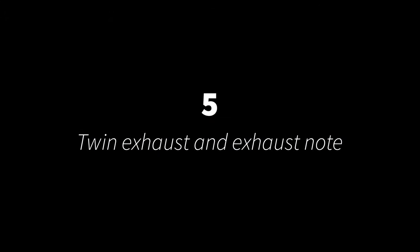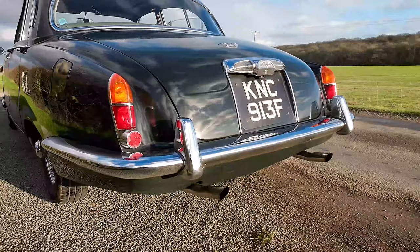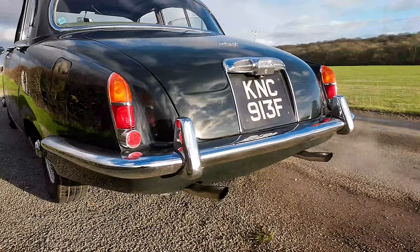Five. Like the Mk10 on which the rear design is based, it's got these protruding twin exhaust pipes that not only look good but sound great.